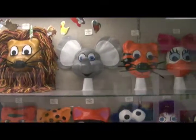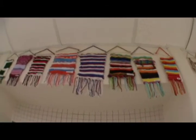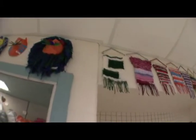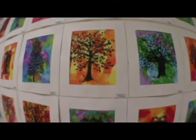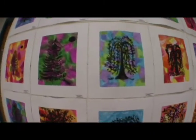We have a pretty extensive gallery by spring. I can usually count 1,700 pieces or more.